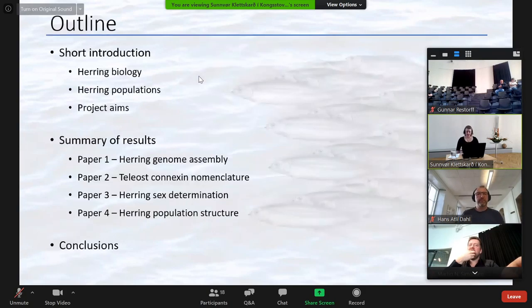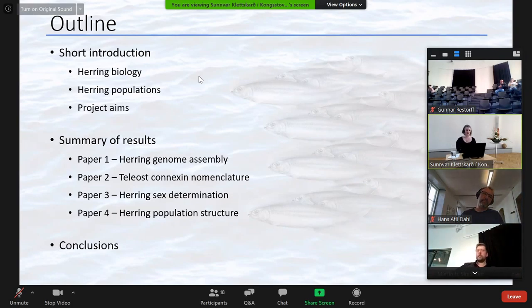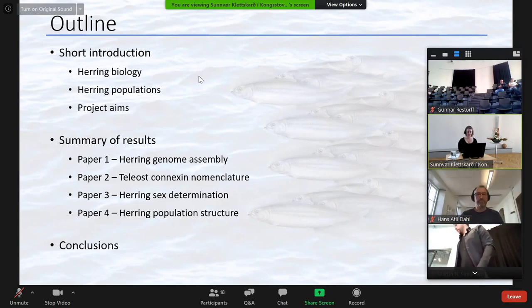I will start with a short introduction about herring biology and describe the project aims. Then I'm going to present some of my results in the form of the four papers that are included in my thesis. Finally, I will briefly mention the conclusions drawn from my work.